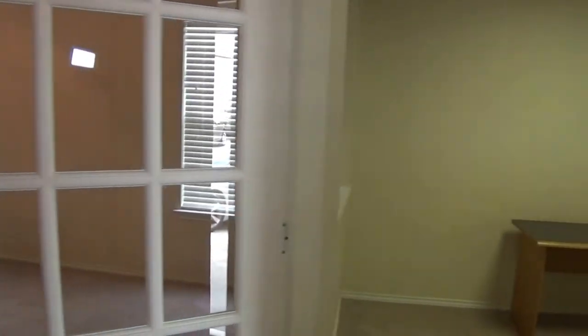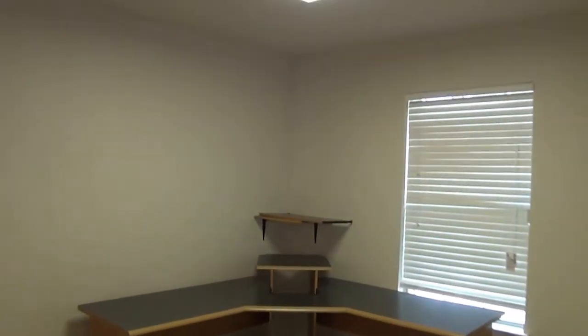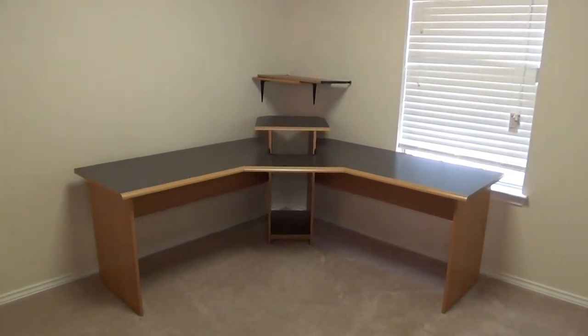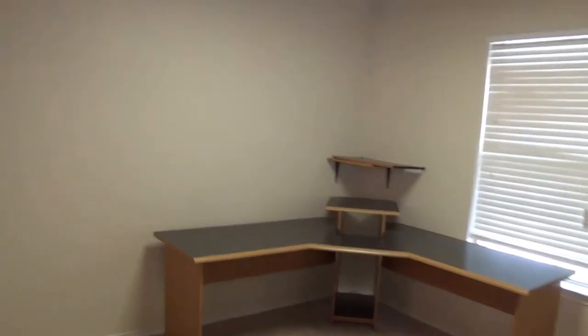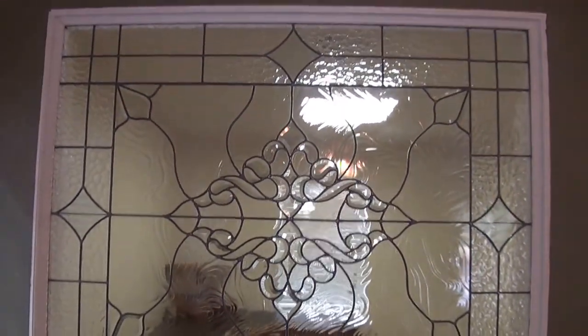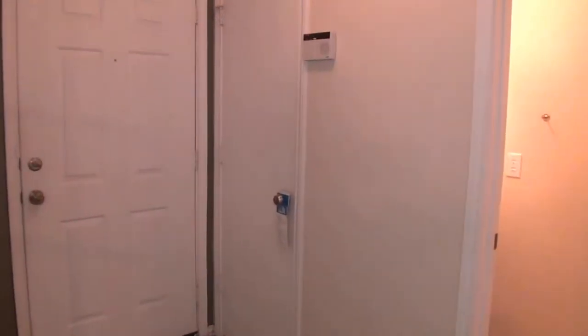As we come in here to the right we have a little office space. The desk that is in here will not remain — it will be moved out fairly soon. You have a door there to kind of close you off, so it is a little more quiet in there, and also a nice window to block it off from everything. On the right there is a little coat closet. In here we have the half bath with a pedestal sink.